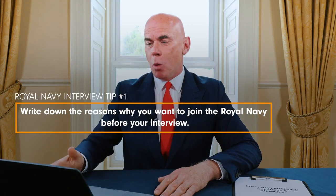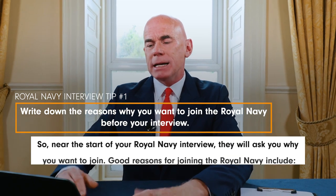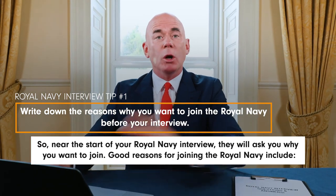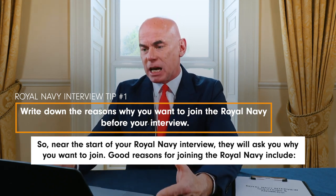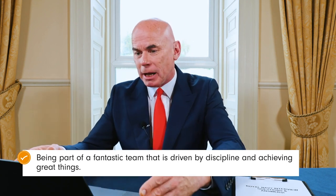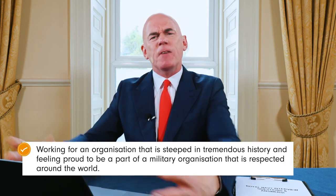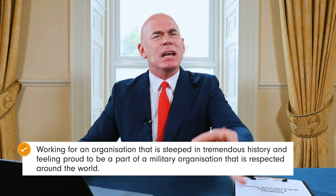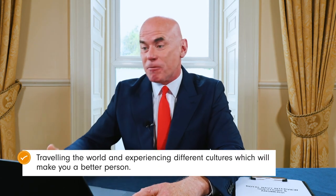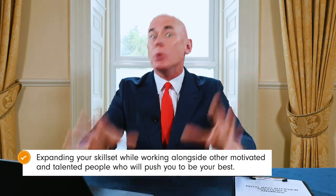Royal Navy interview tip number one is to write down the reasons why you want to join the Royal Navy before your interview. Good reasons include being part of a fantastic team driven by discipline and achieving great things, gaining a good trade and qualifications with top-class training, working for an organisation steeped in tremendous history, feeling proud to be part of a military organisation respected around the world, travelling the world and experiencing different cultures, and expanding your skill set while working alongside motivated and talented people who will push you to be your best.